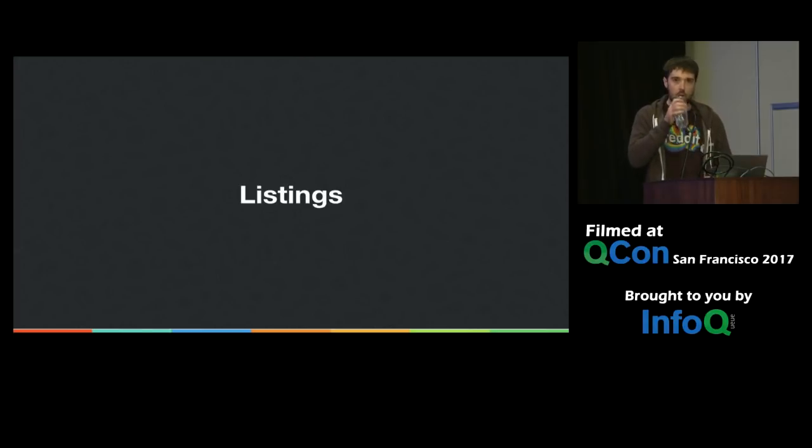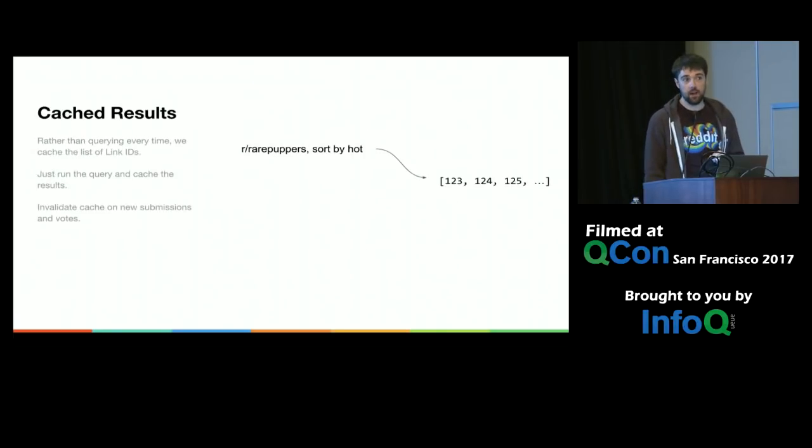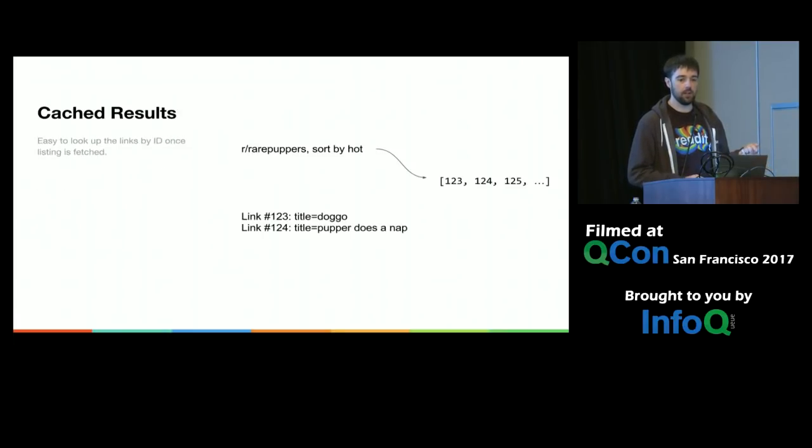A listing is the foundation of Reddit — it's an ordered list of links. You could naively think of this as just selecting links out of the database with a sort. You'll see these as the front page, in subreddits, et cetera. The way we actually do it is not by running that select out of the database. Instead, initially the select would happen and then it would be cached as a list of IDs in Memcache, so you can fetch that list of IDs very easily and look up the links by primary key.